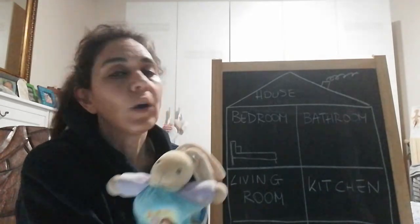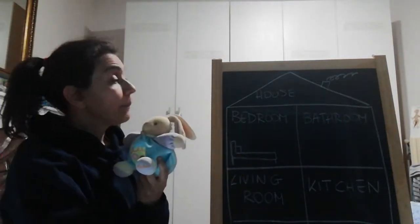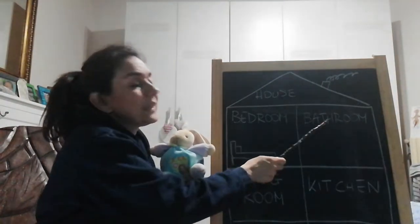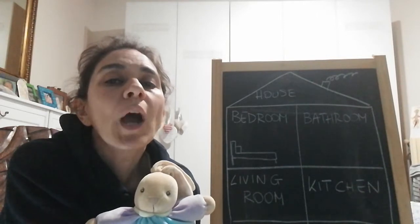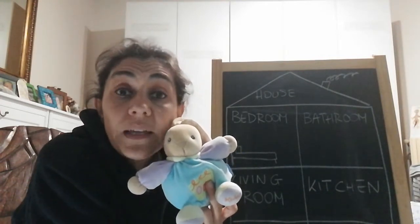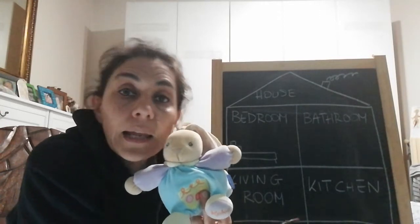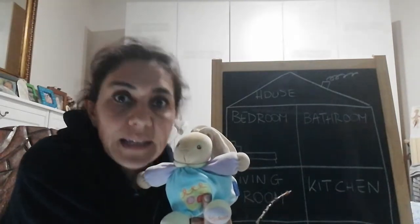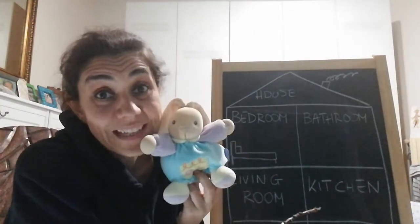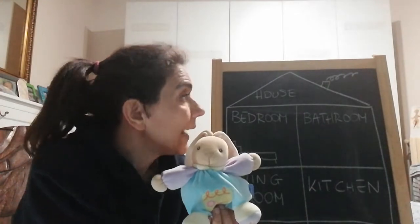Mum and dad usually have the bigger bedroom and you have your little room. Then there's: bathroom! Pay attention to the 'th' — it's bathroom. The bathroom — il bagno — is where you have the bathtub, the shower, the sink, where we brush our teeth in the morning and evening before bed, right Calo? Even little rabbits brush their teeth!